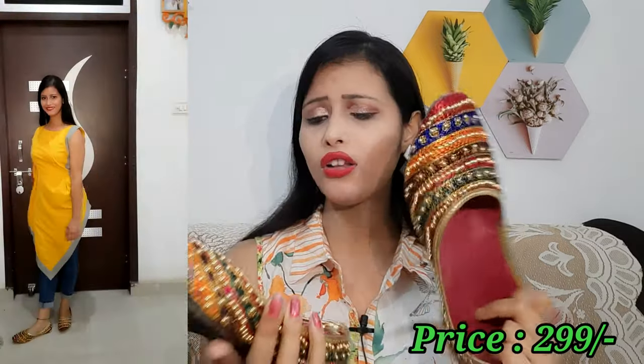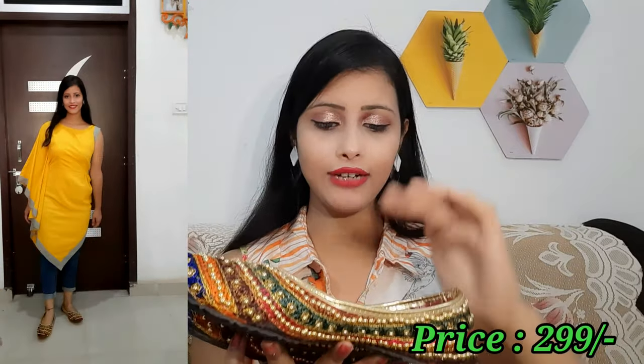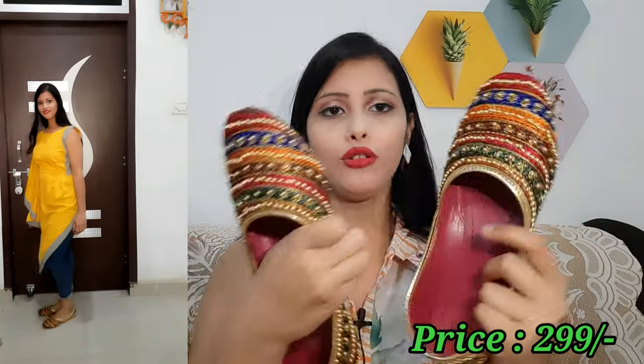Now there is a festival and wedding season, so you can definitely try these bellies. They are very comfortable and you can carry them all day. The fabric used is cloth, which makes them very comfortable. This particular belly is my 6th number size and you can purchase it for any occasion.